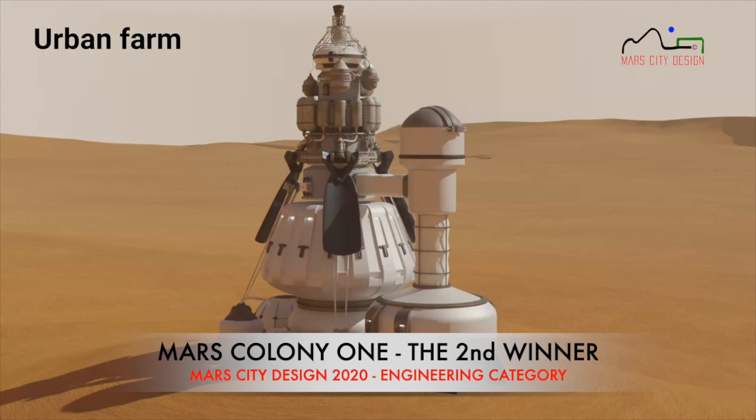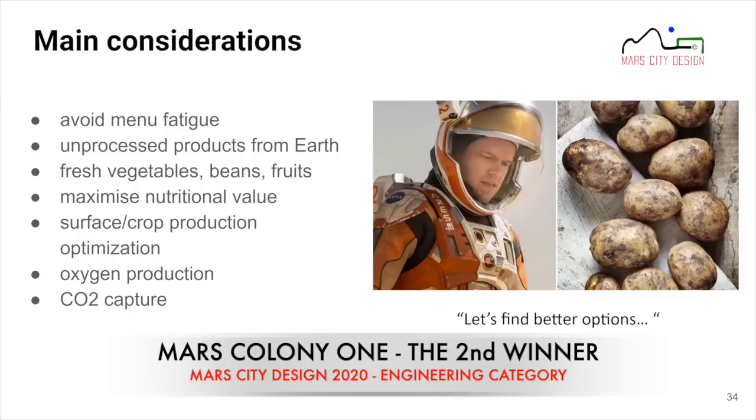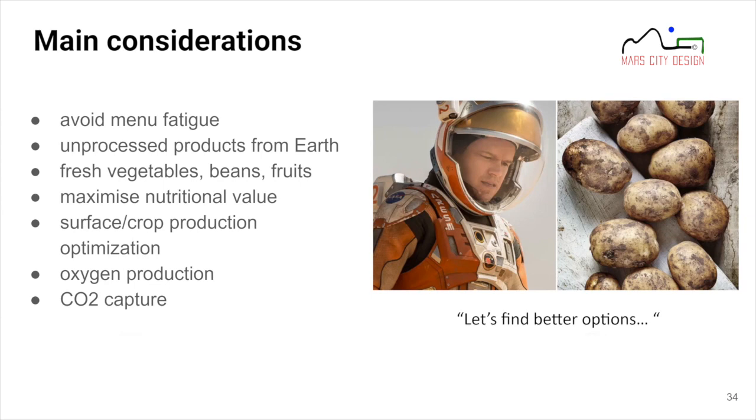Now Benjamin takes over for the food studies. The main considerations regarding food were: avoiding menu fatigue — tested on the ISS and during long missions in Antarctica — and providing unprocessed products from Earth alongside fresh vegetables, beans, and fruits for nutritional value and human factors. Crop selection was based on surface crop production optimization, and the crops grown will also produce oxygen and capture CO2.